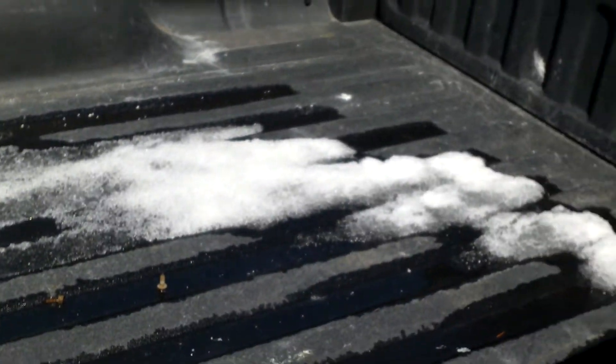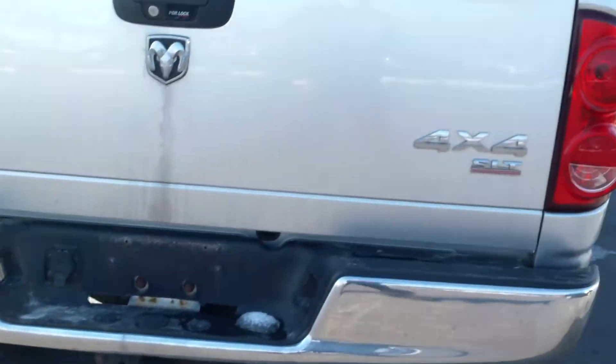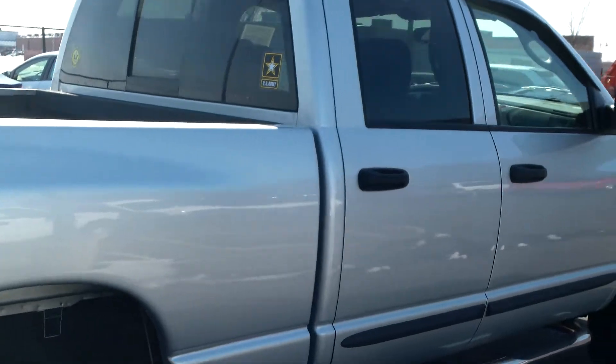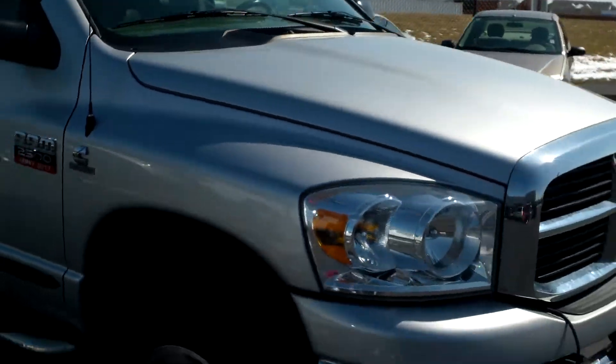Looks like whoever had it put a spray-in bed liner on it. Do have the hitch on the back side already. It is the 4x4 SLT. Didn't see any major dents or scratches. Pretty good looking truck from what I can tell.